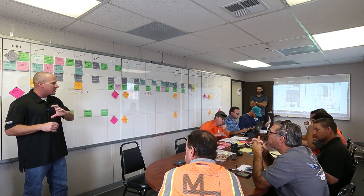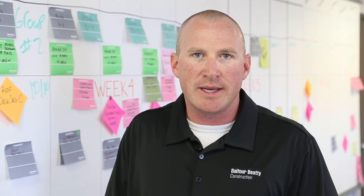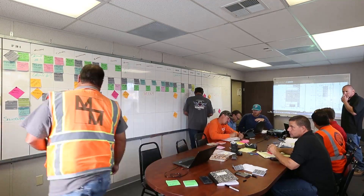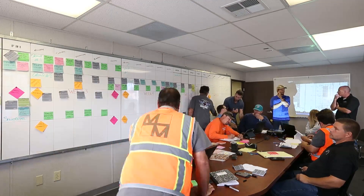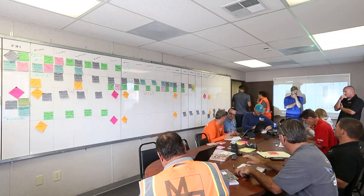This process allows us to put it very visually on the wall in the same room where we hold all the coordination meetings on a weekly basis, and it allows the trades to track their activities as well as the predecessor activities that need to be completed so that they can move forward with their work.